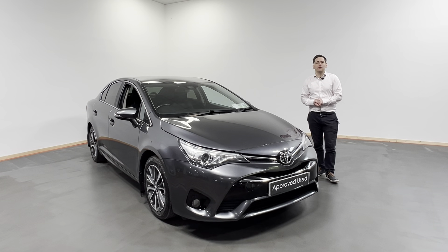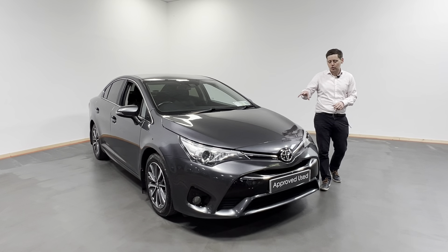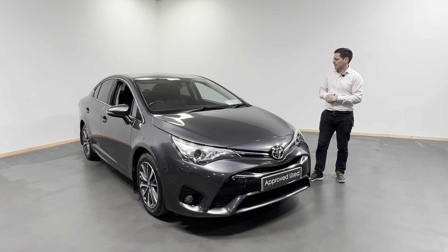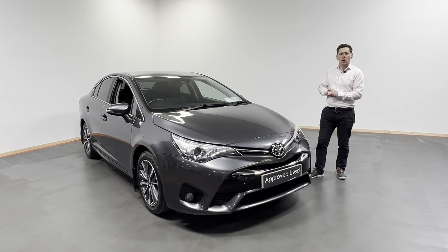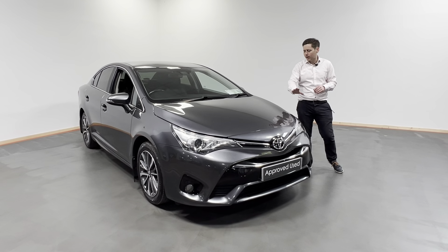Hi all, Arsene here from Kelly's Toyota in Nairn Kinney. Today what I have for you is this fantastic looking 2016 161 registered Toyota Avensis. This is the Avensis in the diesel model, Sol edition, cracking looking colour, finished in this grey.